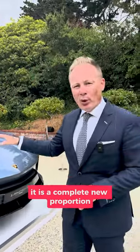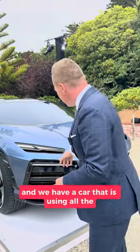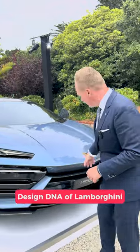It is a completely new proportion. We took a super sports car in a higher position and we have a car that is using all the design DNA of Lamborghini.